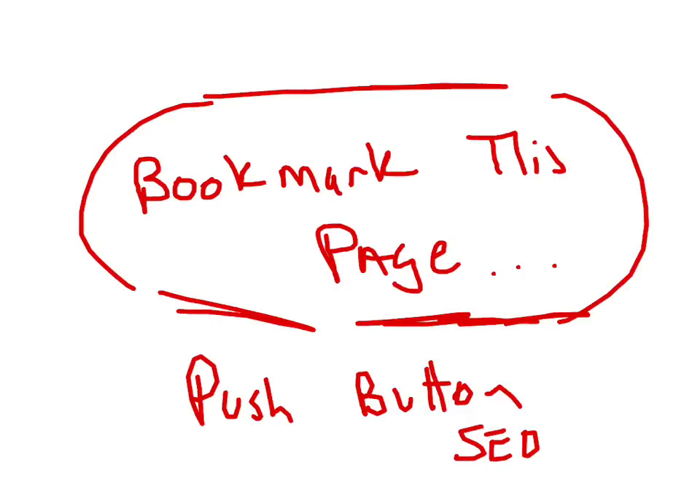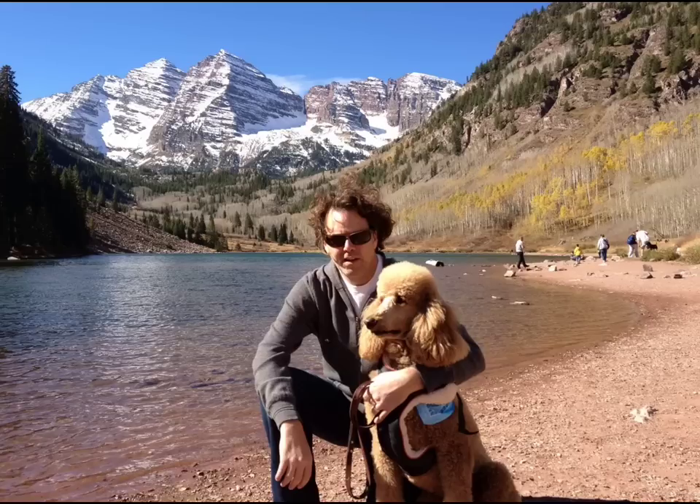Bookmark this page and return once this product goes live if you're interested in purchasing, because I'm going to have a bonus you won't want to miss out on. As the pre-launch continues, I'll update this page with additional information to help you make an educated buying decision. I'm Brian G. Johnson with the internet marketing mascot Otis — that's a picture of me and Otis from Aspen. Enjoy the case study, and remember to bookmark this page and return soon. Take care.